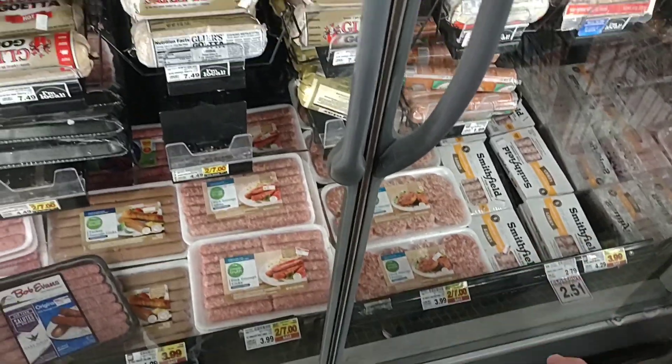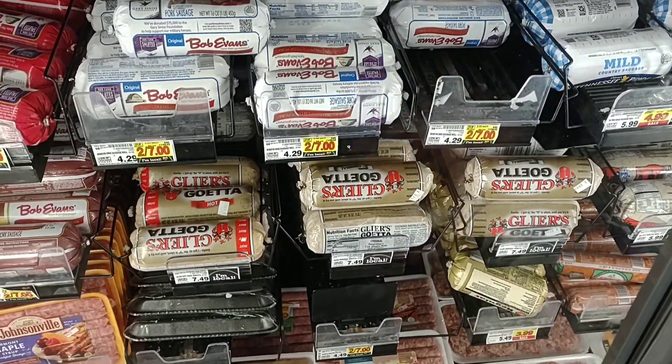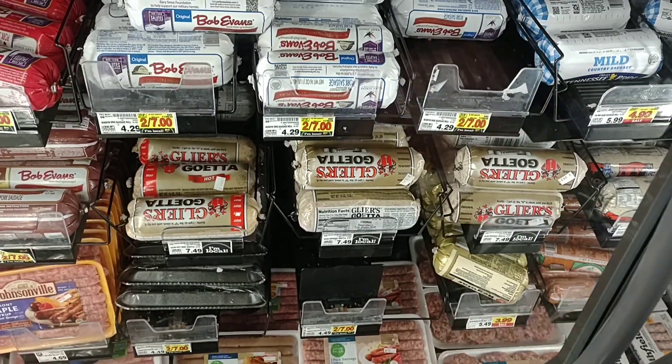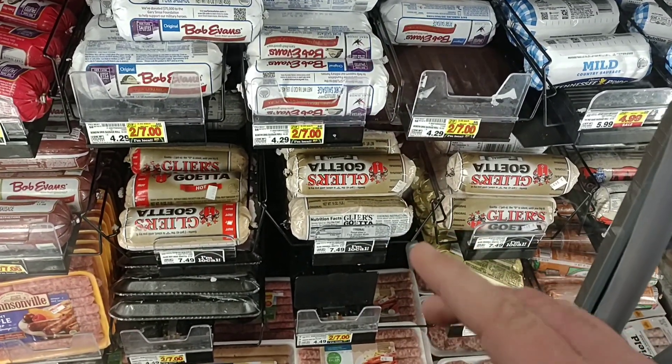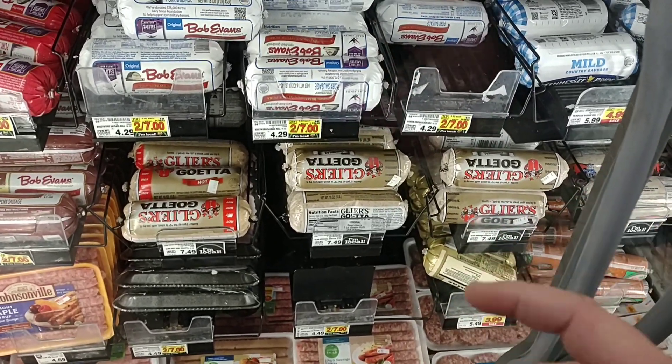They've got the Simple Truth organic sausage at $3.50 on sale — two for $7, but you don't have to buy two. They've got the Glears Geta here at $7.49. I know that sounds like a lot, but that is great goetta right there. For those who don't know, it's kind of a Cincinnati thing — it's oatmeal sausage with some other spices. Really good stuff.